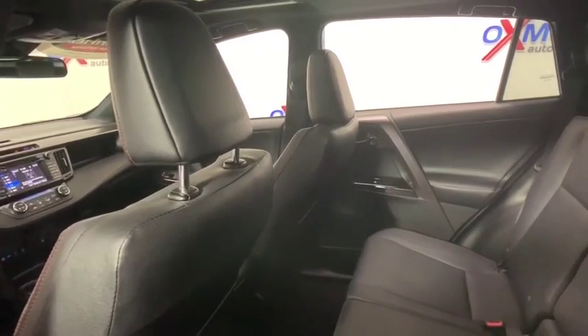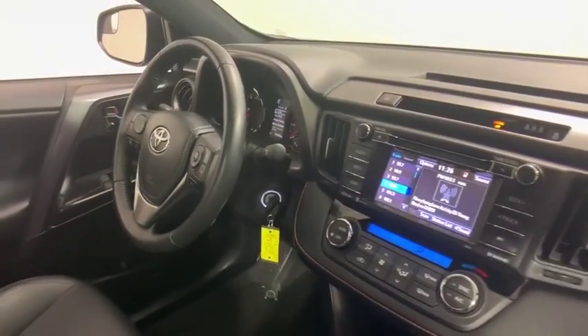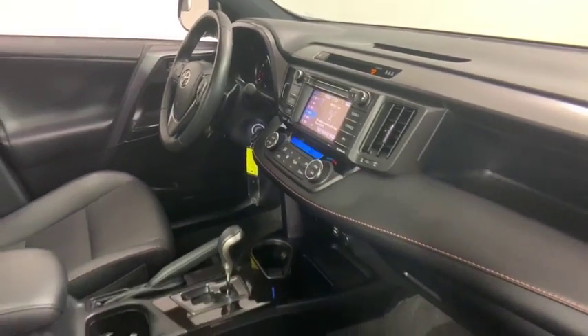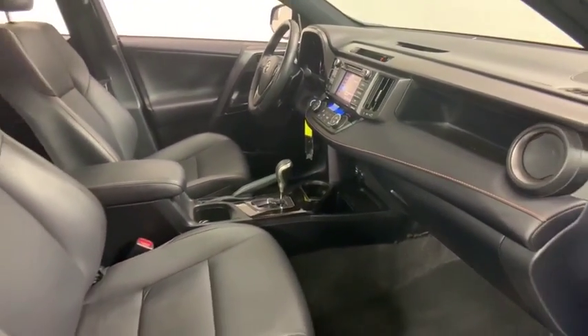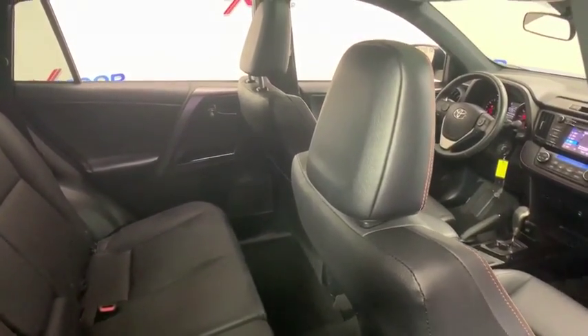Traction control, dual airbags, leather-wrapped steering wheel, power steering, four-wheel disc brakes, electronic stability control, CD player, compass, power windows, fog lights, rear window defroster, trip computer.